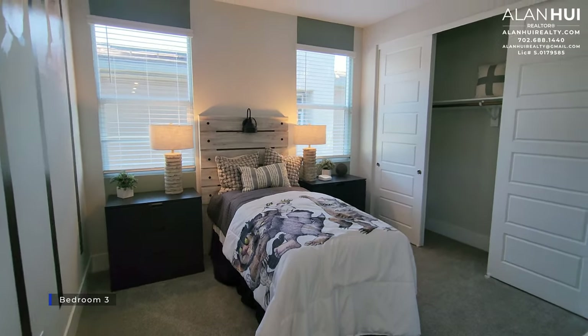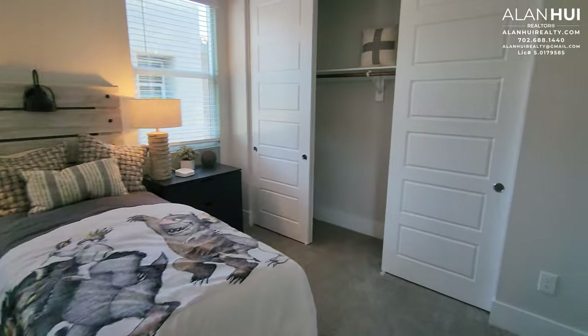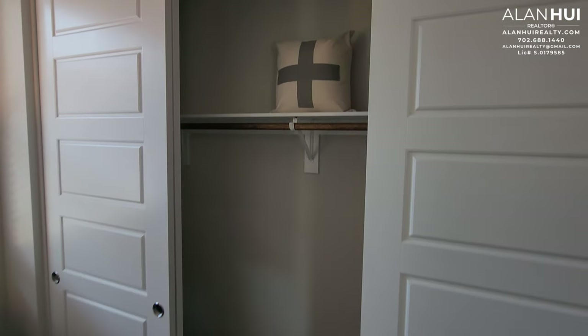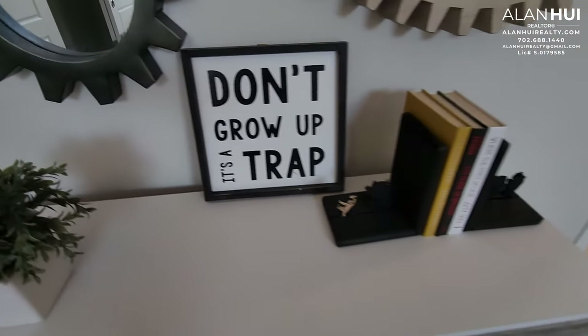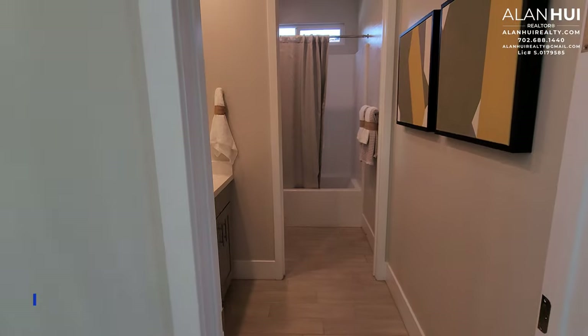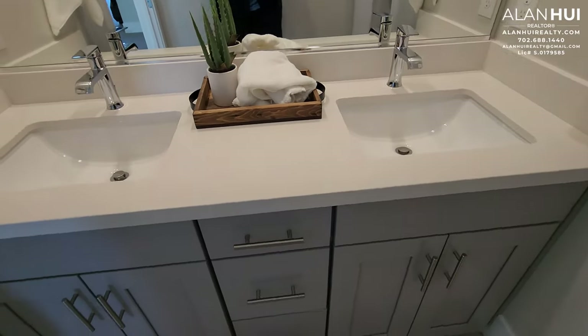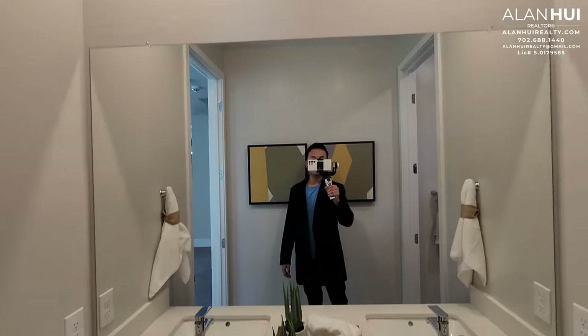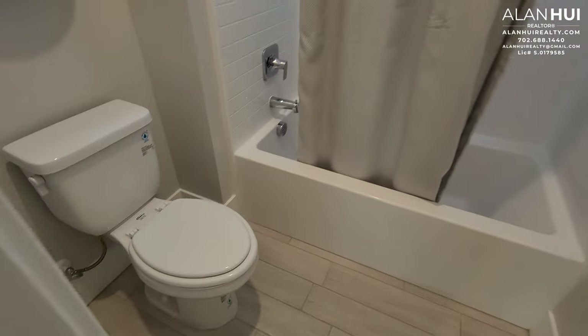Down the hall we have bedroom 3. Bedroom 3 measures 11 and a half by 11. Similar to the other bedrooms, it has a pre-wire for a ceiling fan or a chandelier, and instead of a walk-in closet, we have a larger reach-in closet. Next to bedroom 3 is bathroom 3, which will come with double sinks, a cultured marble countertop with a 4-inch backsplash, single-handle faucets in a chrome finish, a full-width vanity mirror, 2 LED lights above, a separate compartment for the toilet, and a bathtub and shower combo with a fiberglass surround.